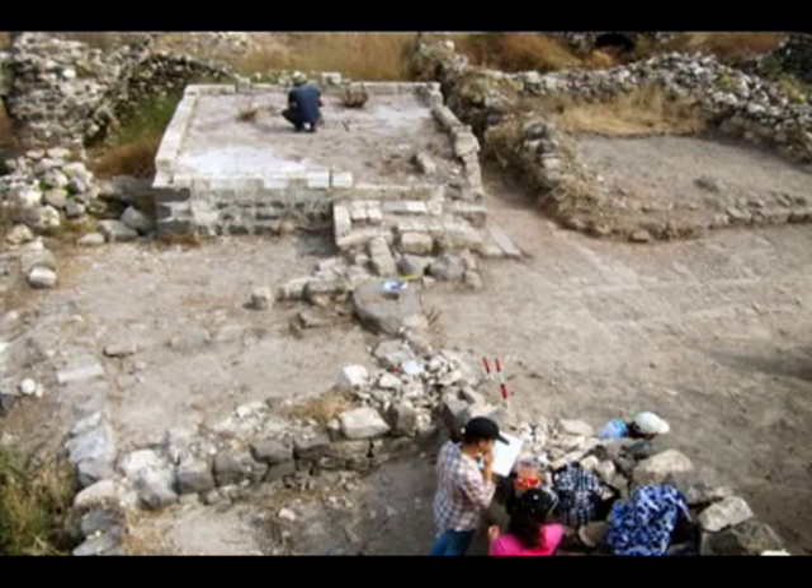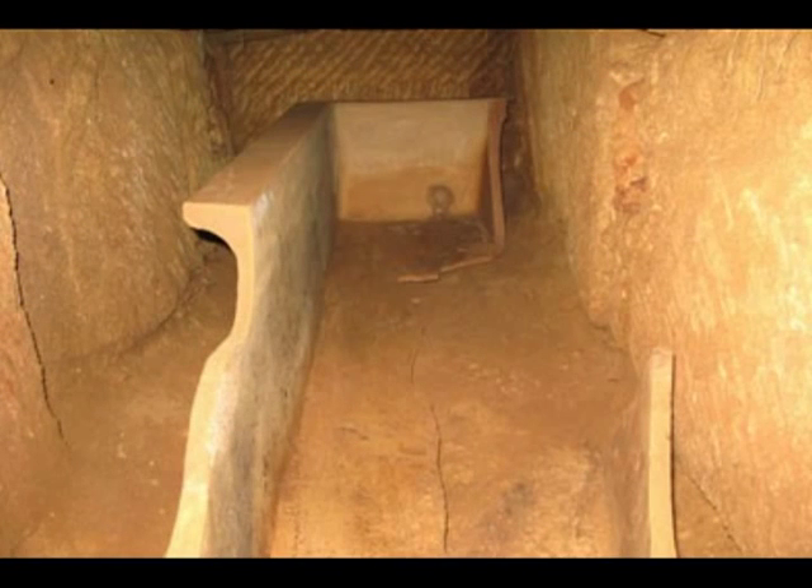Hassan also spoke of a sandstone burial chamber from the Byzantine era that was discovered in Ram Tarza, as well as a temple that was unearthed in Al-Mantar. This temple had sandstone walls and a mosaic floor, and contained a single burial chamber.